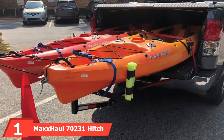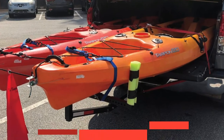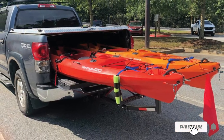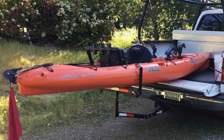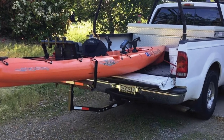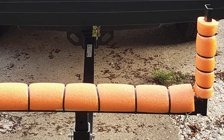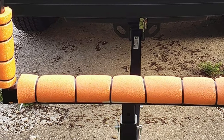At the first position of our list, we have the Max Hall 70,230 1-Hitch Mount Truck Bed Extender. It is compatible with 2-inch hitch receivers, so it can be used with other vehicles in addition to trucks. This truck bed extender is rust-resistant, so it can be exposed to harsh weather conditions. With its adjustable length and width, it can be used for many different applications.